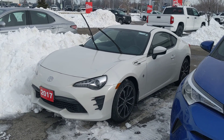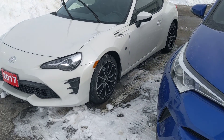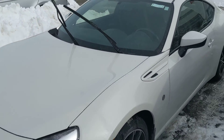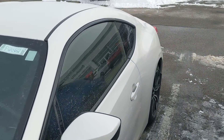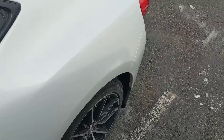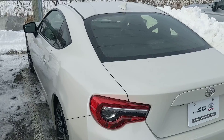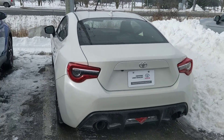I'm here at Stouffville Toyota with the pre-owned 2017 Toyota 86. This coupe has been fully serviced and it has only one previous owner and there are no accidents on this vehicle. It is a Toyota certified used vehicle which means you're going to benefit from a 160 point inspection on it.